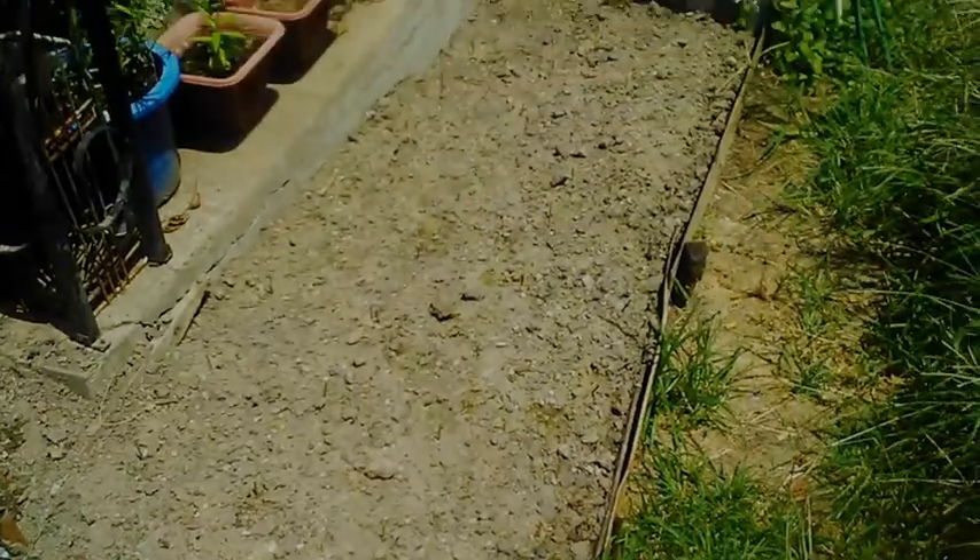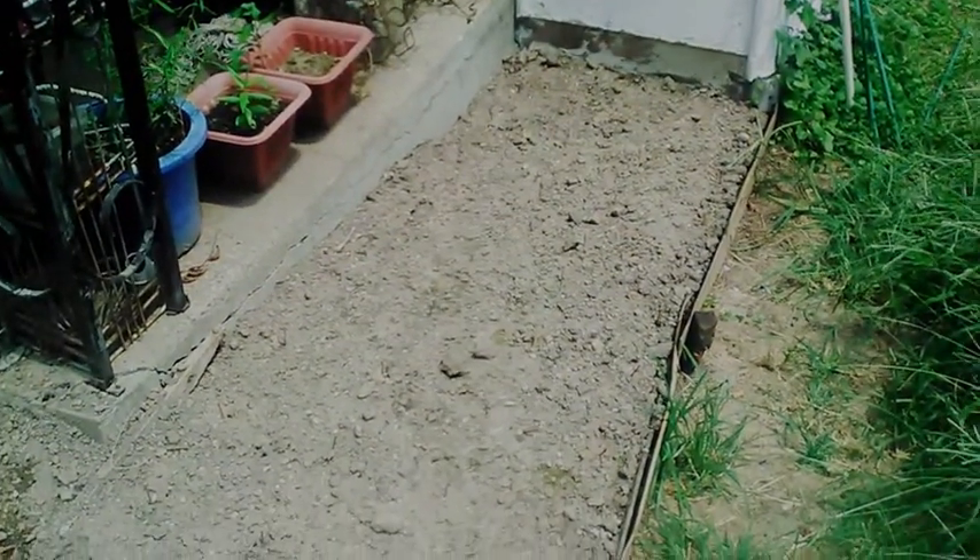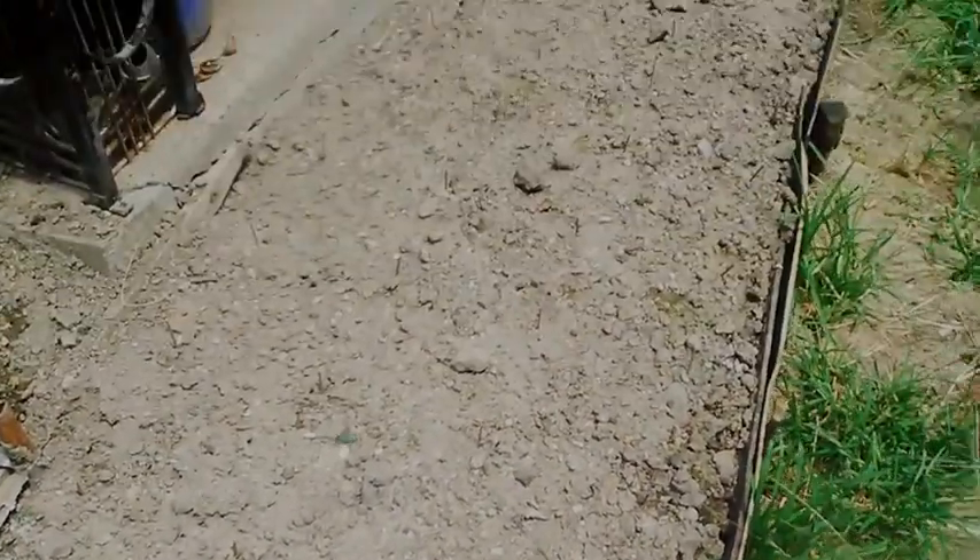It's July the 21st, 2019, Zone 6 in Southern Illinois. This is an update on my beets. This is day five and nothing has grown yet.